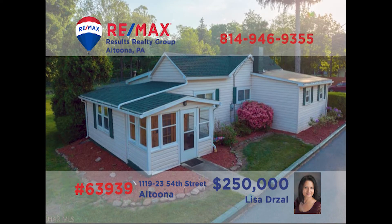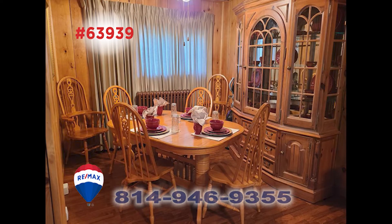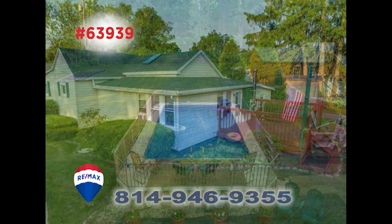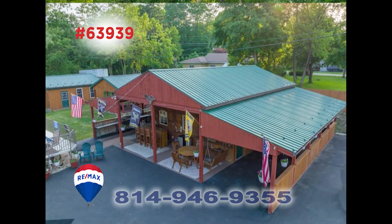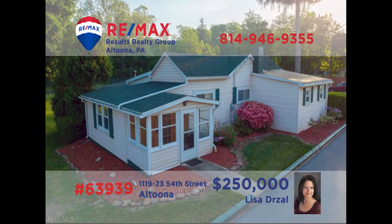Here's a home in Altoona that's simply built for entertaining, presented by Lisa Drossel. The main home includes a kitchen with tile floors, a formal dining room for special meals, and a sunny living room with a skylight. There's an open-air deck as well as a large swimming pool. For your friends, there's a guest house with carport parking, along with a separate two-car garage and a pavilion. Contact Lisa for an exclusive tour.